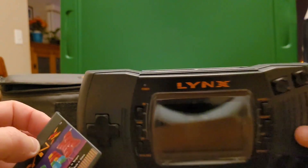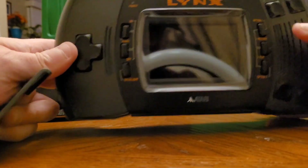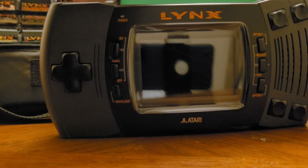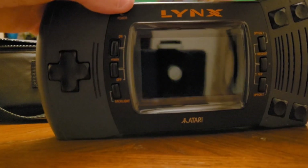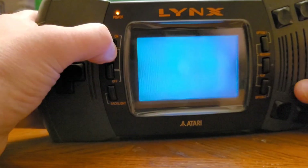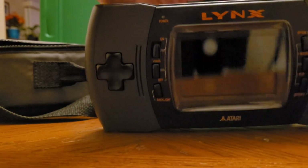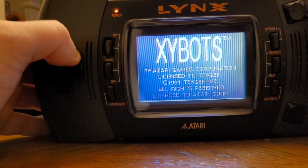Another game that really takes advantage of the vertical screen is one I wanted to get at the time — that was Raiden, a port of the arcade shooter. I'm going to play another arcade favorite of mine: Zybots. Big fan of this game, and once again this is just an amazing port.